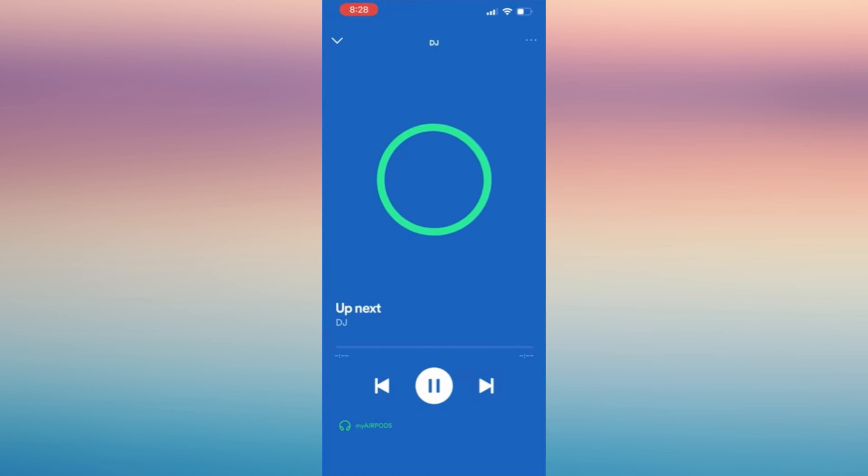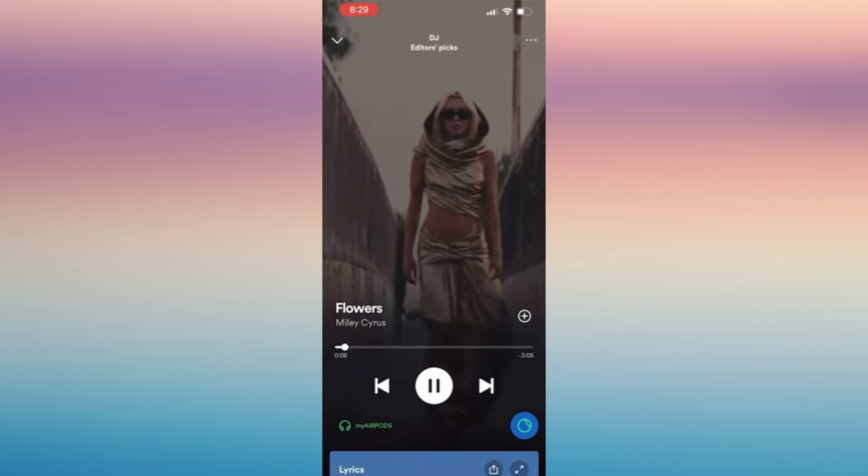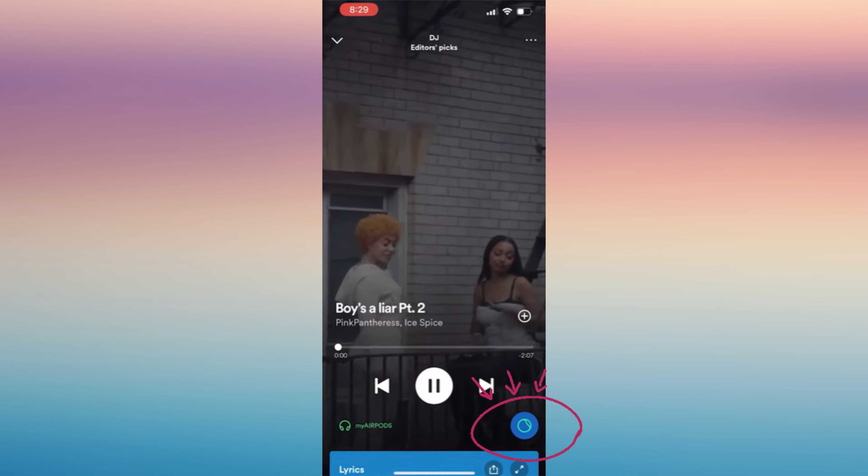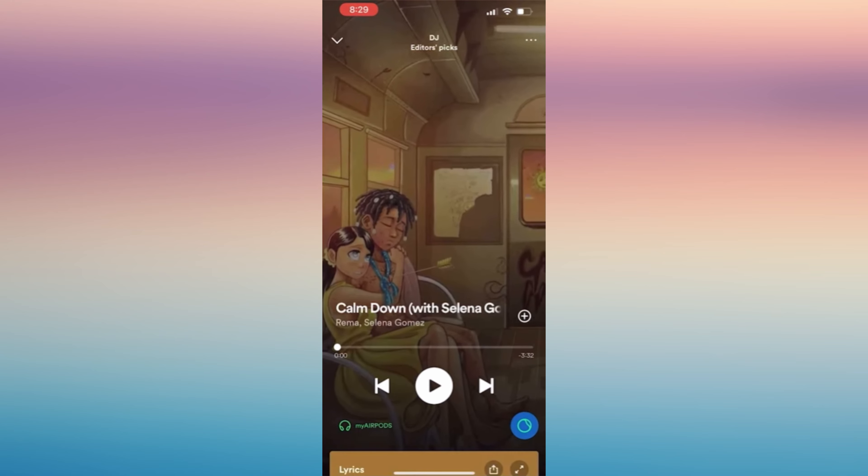When you click on the DJ feature, you'll see a green circle or green button that appears to be moving — that's the AI voice speaking and describing the songs it's personalizing for you. If you wish to skip a song, you can tap the blue button in the bottom right corner.